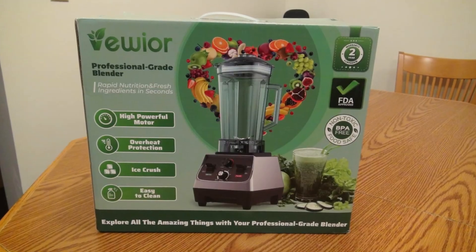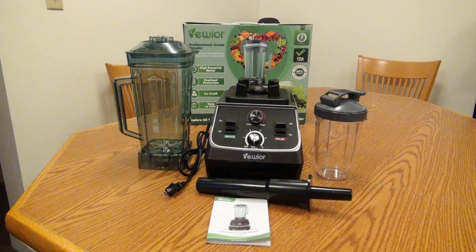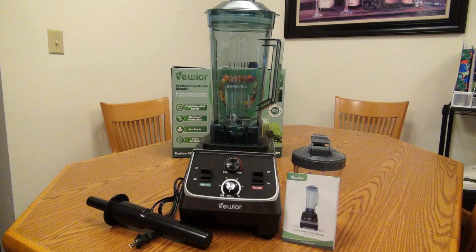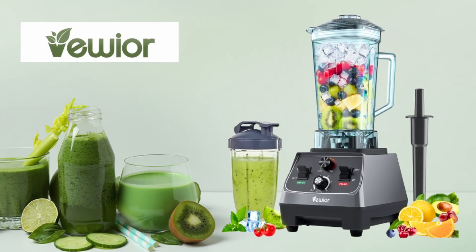When it comes to blending, chopping, and crushing ingredients in the kitchen, having a powerful and versatile blender can make all the difference. This Viwior 2200W Professional Smoothie Blender takes blending to a whole new level with its high-performance motor, large capacity, and array of functions.